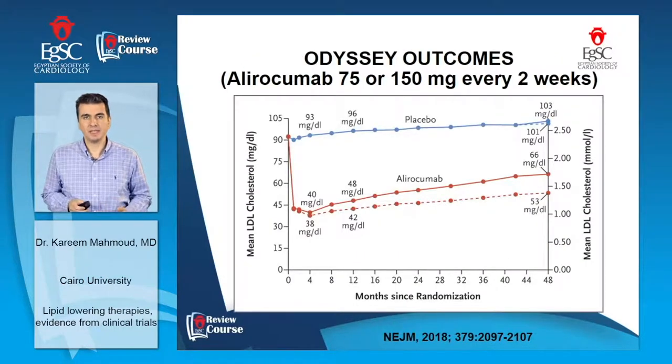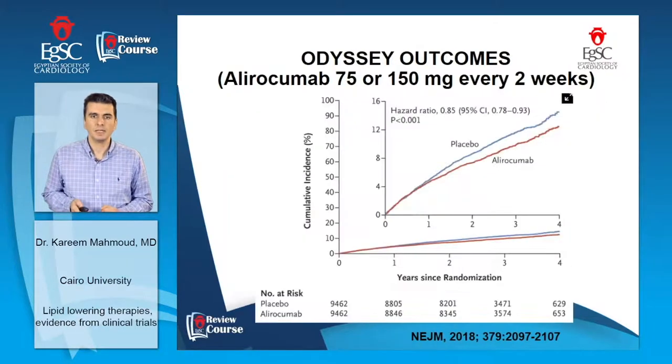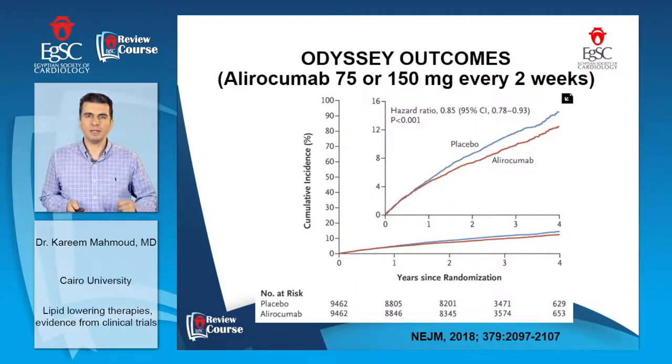Another PCSK9 inhibitor, alirocumab, was studied in the ODYSSEY OUTCOMES trial. Patients on treatment reached an LDL level of about 53 mg/dL, with a target between 25 to 50 mg/dL. The drug was stopped if LDL went below 15 mg/dL. Conducted in patients with acute coronary syndrome within 1 to 12 months, it showed superiority of alirocumab over placebo in reducing major adverse cardiac events through reduction of all-cause mortality, myocardial infarction, and rates of revascularization.